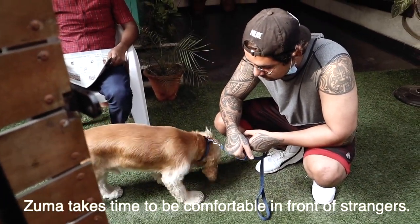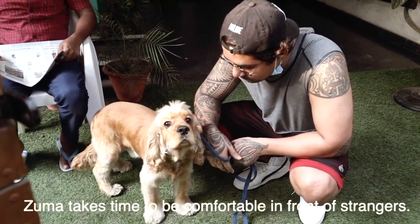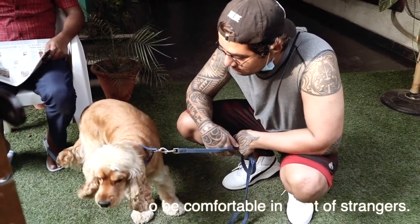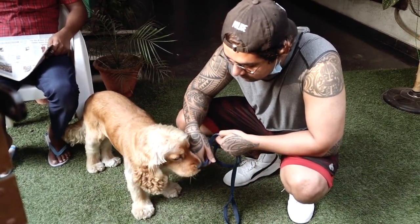If a dog doesn't communicate, we will learn how to do it. Zuma finds the cameraman's presence very uncomfortable. That's why we give Zuma time to relax.